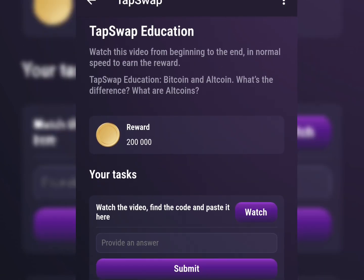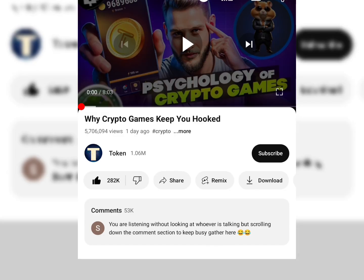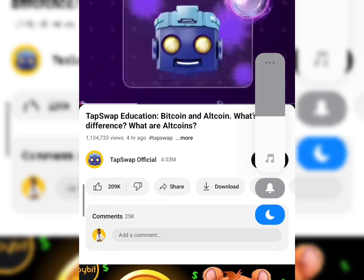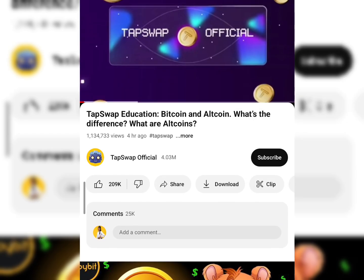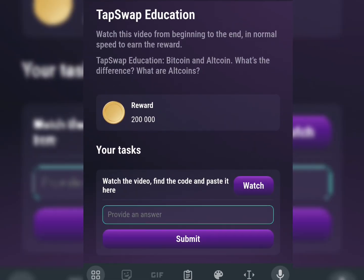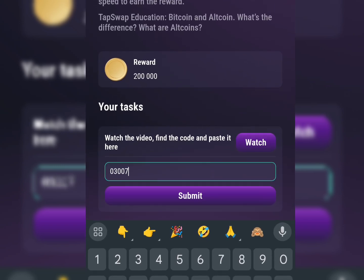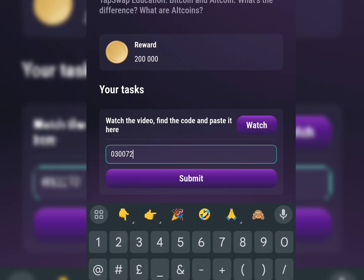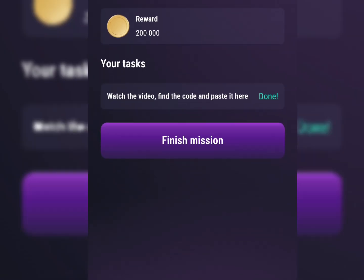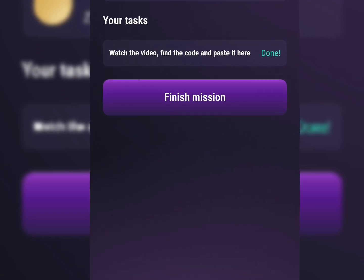Here is another one — TapSwap Education. Here is the code: all you need to do is come here and watch the video on TapSwap. The code for this task is 0-3-0-3-0-0-7-2. As you can see, that is the code for the TapSwap Education video. The next thing you do is click on Finish Mission.